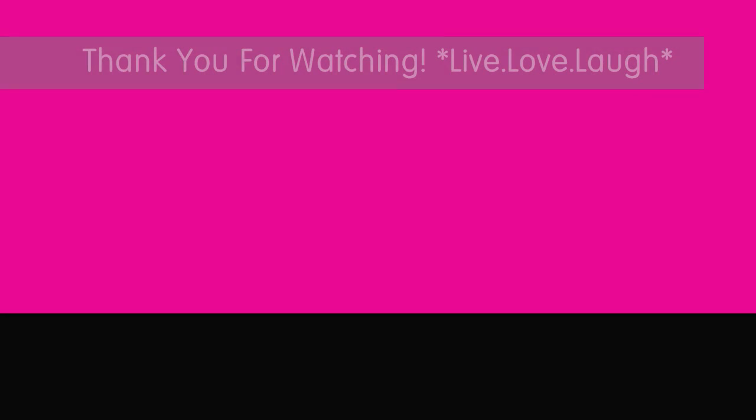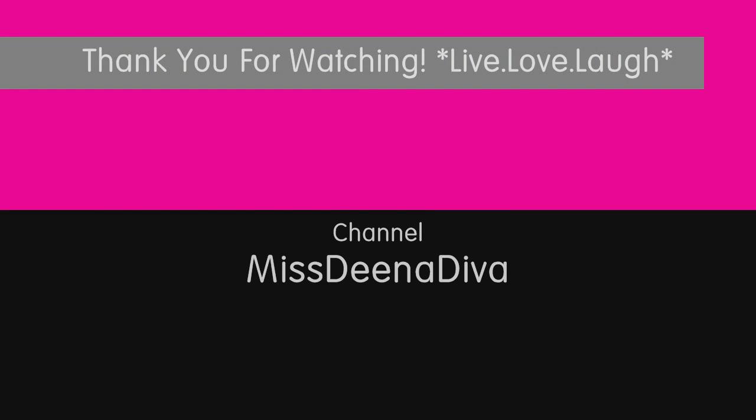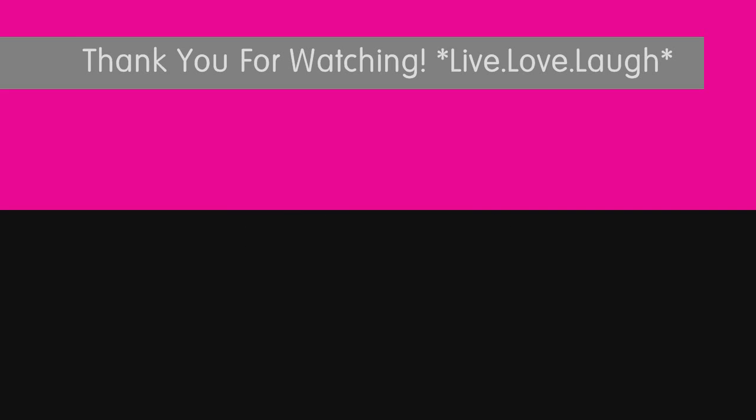I'll be back later on this week for more hauls. Bye!